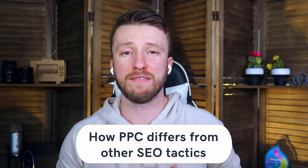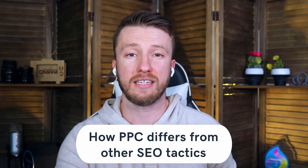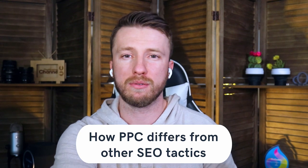Let's talk about how PPC differs from other SEO tactics. The main difference is that pay-per-click allows for a very targeted approach with more immediate effects. While SEO takes a long time, PPC can get it done right then. A common industry comparison is to think of your overall SEO efforts as a marathon while your paid search is a sprint.